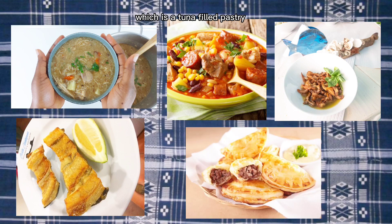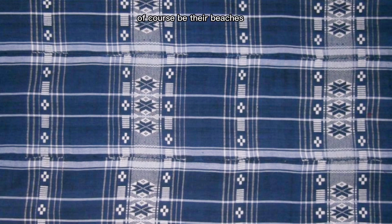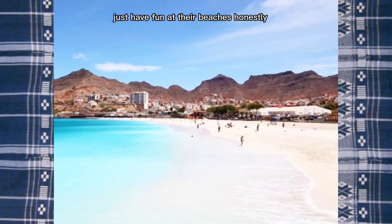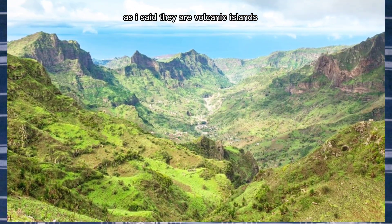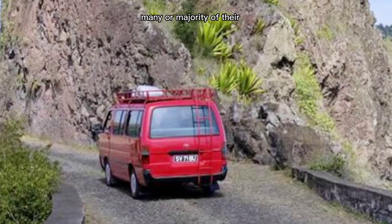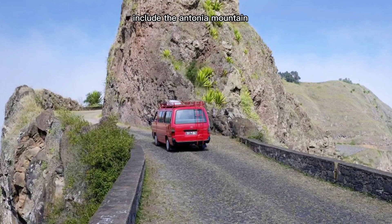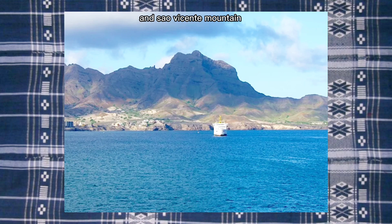For places to check out in Cape Verde, first on the list would definitely be their beaches — Boa Vista beaches, Sal, Praia Santa Maria, São Vicente — just have fun at their beaches, honestly. Next would be their mountains. As mentioned, they are volcanic islands, though many of the volcanoes are now dormant. Some of the mountains and volcanoes include Antonia Mountain, Fogo Mountain, and São Vicente Mountain.